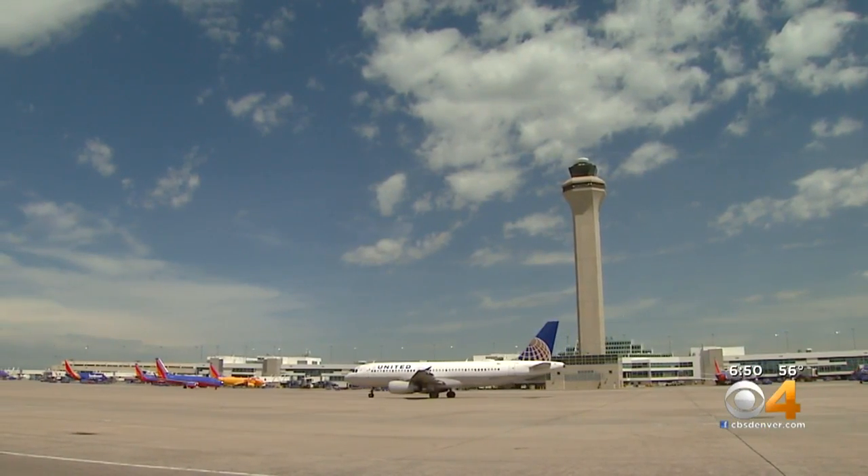United Airlines is testing a new tool at Denver International Airport, aimed at making sure travelers don't miss their connecting flights. United's new software helps employees decide whether to hold a flight.